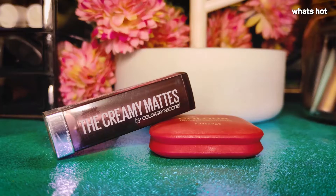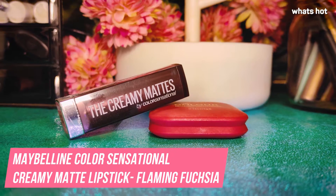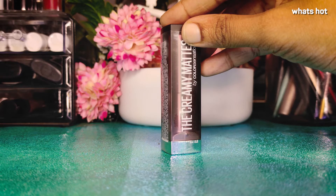Hey guys, today I'll be reviewing the Color Sensational Creamy Matte Lipstick from Maybelline. As you all know, Maybelline is very well known for their makeup, especially their lipsticks, because they have a very wide range of lipsticks.